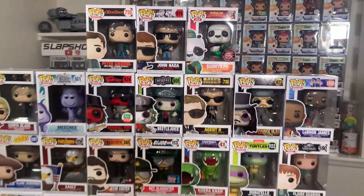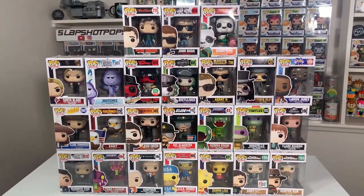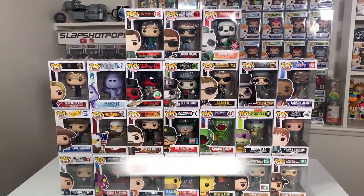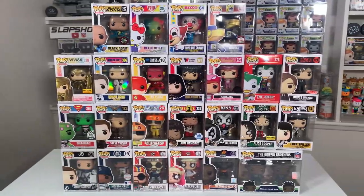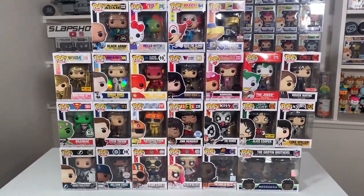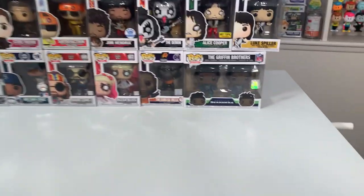Great job on those customs. So hopefully you guys are enjoying this video — if you are, make sure to smash that like button and subscribe if you are new to our channel. Up next in this wave, we have some sports pops, some rocks pops, some DC, and even a few ad icons.